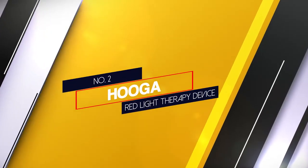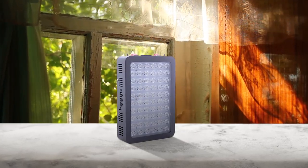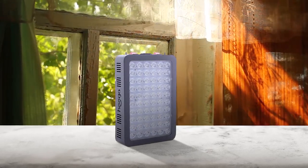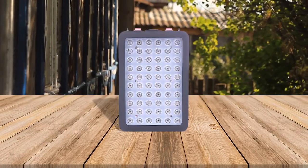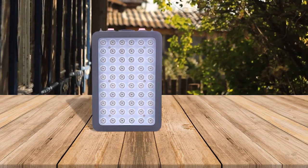Number 2 — HOOGA red light therapy device. Yet another red light therapy device from HOOGA, the HOOGA anti-aging red light therapy device has 60 pieces of LEDs that emit two different wavelengths of light. This device offers at-home therapy for muscle and joint aches, as well as helping to reverse sun damage and other anti-aging skin improvements.